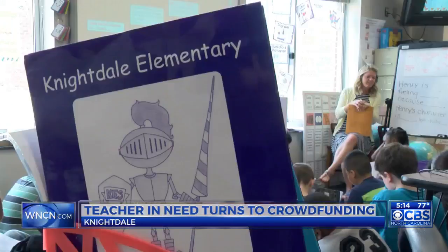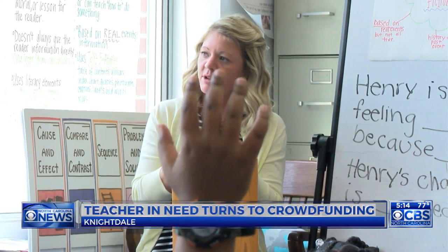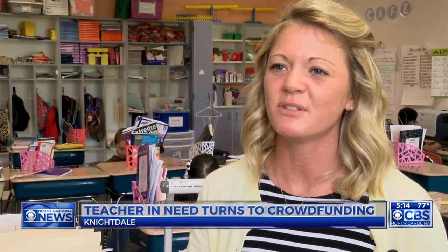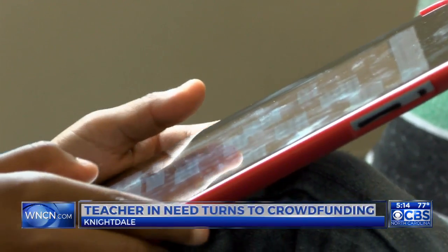In Miss Han's third grade classroom at Knightdale Elementary School, there's one thing that gets her students involved more than anything. They love using it and when they're using it they're so motivated to learn. She's talking about iPads.